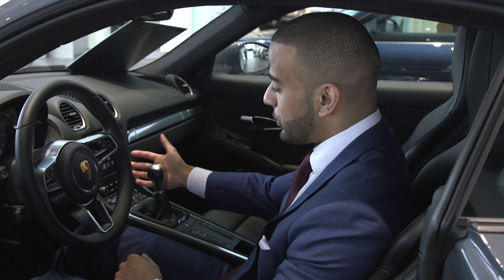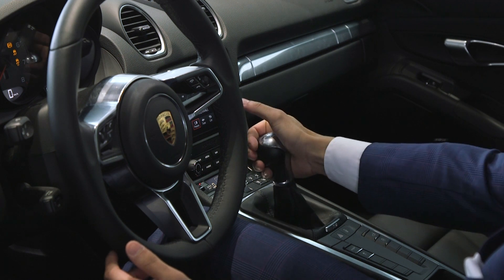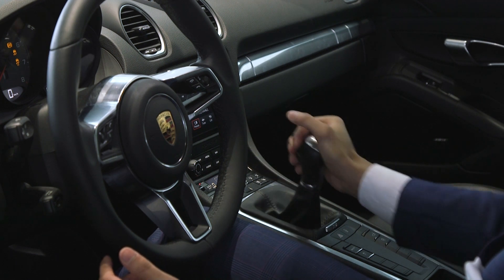One of the more unique features is that this vehicle is offered in a six-speed manual, but can also be equipped with a seven-speed PDK transmission.